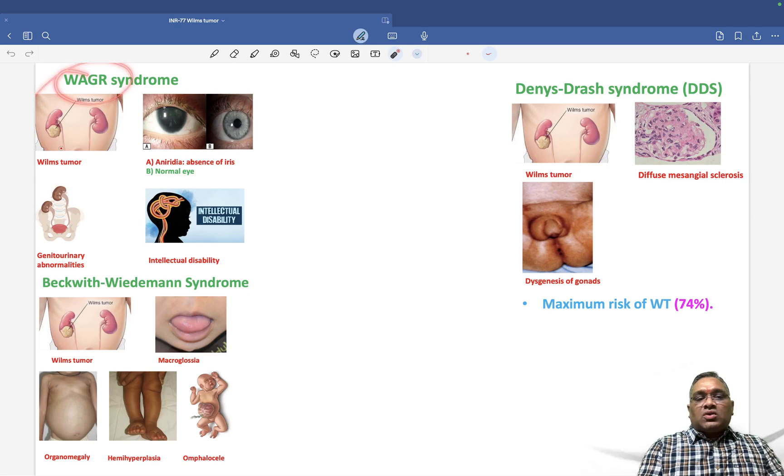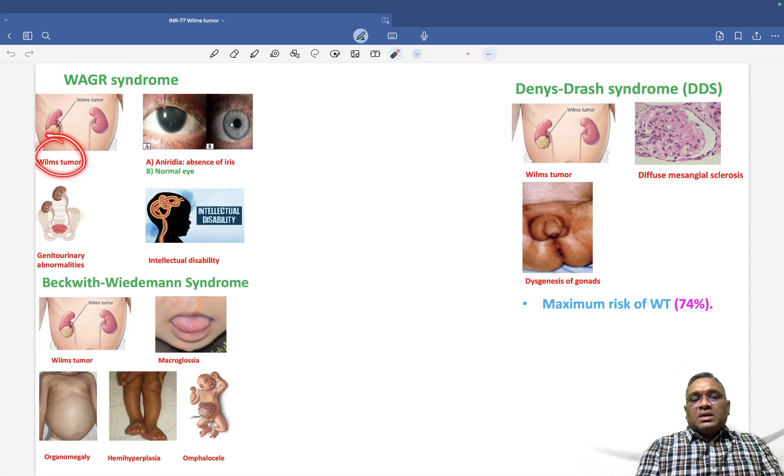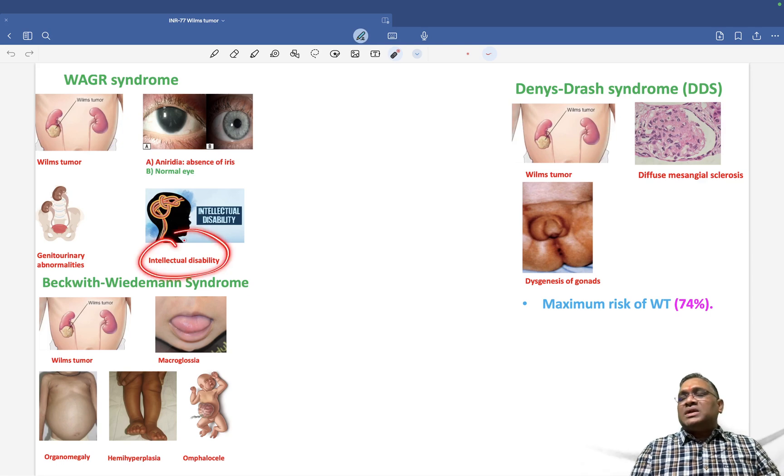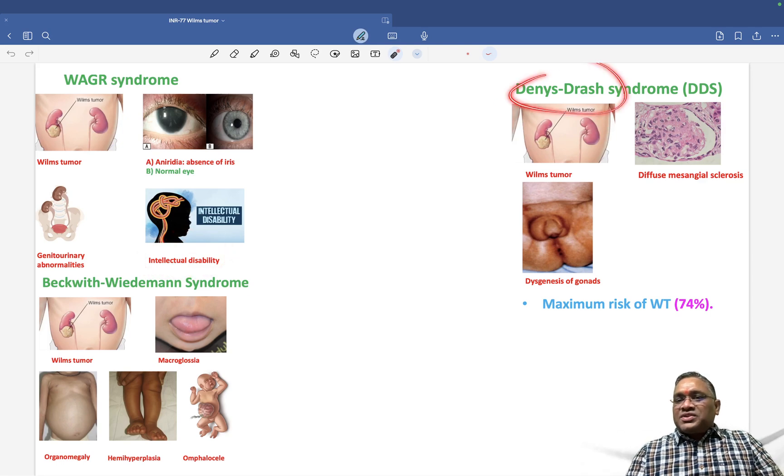WAGR syndrome stands for Wilms tumor, Aniridia — meaning absence of the iris (as visible in the image, this baby has no iris) — Genitourinary abnormalities, and Retardation in development, meaning intellectual disability.